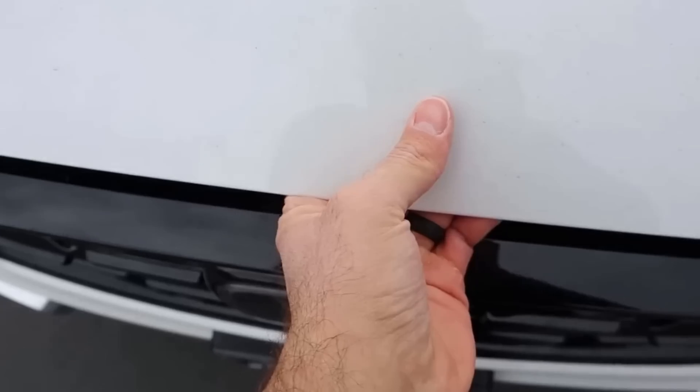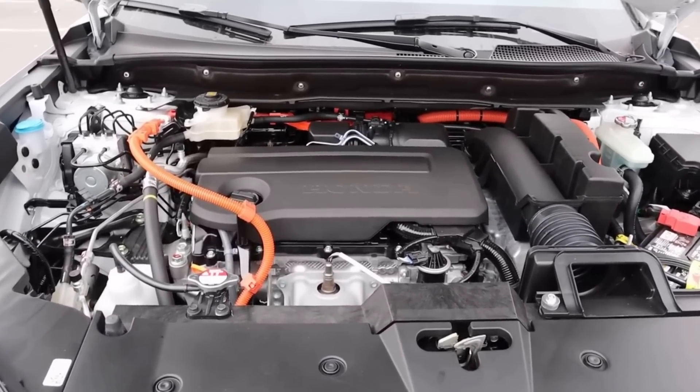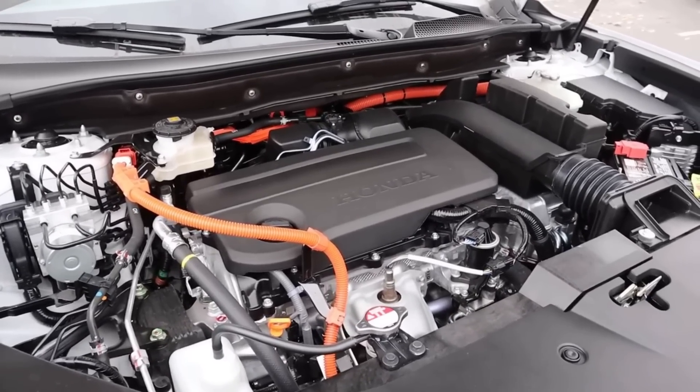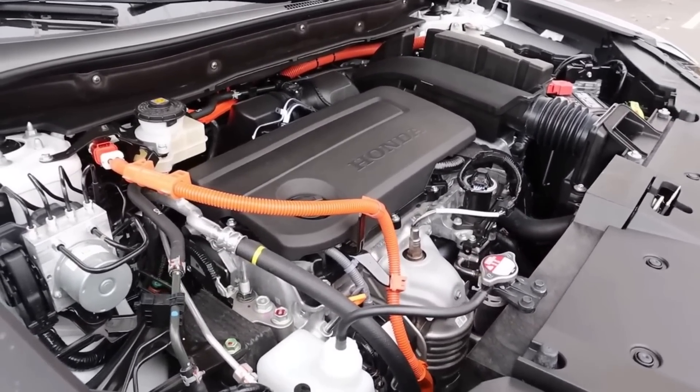We're going to start things off by going under the hood of the CR-V, where we have a naturally aspirated 2-liter 4-cylinder paired to a CVT and a hybrid system. It has two electric motors, for a total system output of 204 horsepower. Fuel economy is 40 around town and then 35 on the highway, so super solid specs for a hybrid crossover.